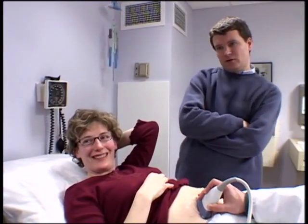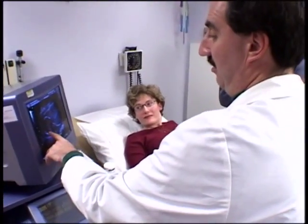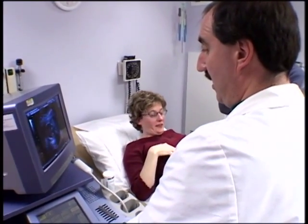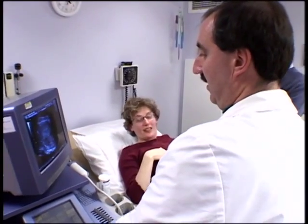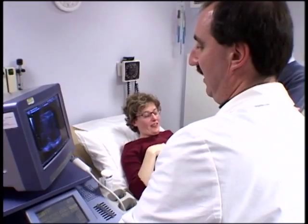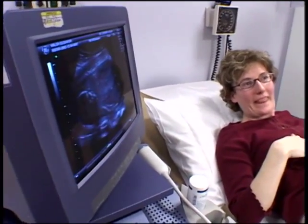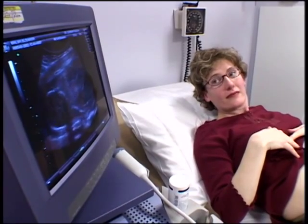Now let's take a little tour of the baby. The baby is in the breech presentation, which means the head is up here and the spine leads down, so the bum is down. 95% of the time, the baby is going to turn around by the time you reach full term. The first thing we look at is the position of the baby.